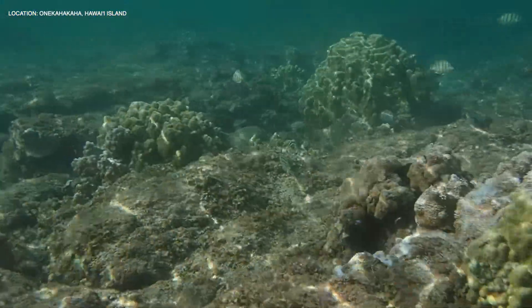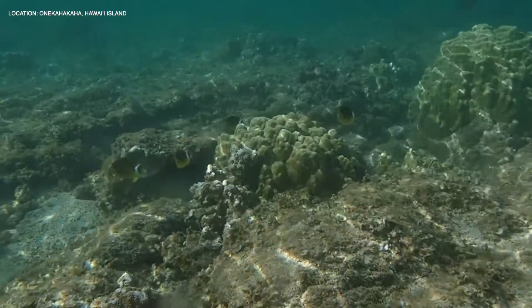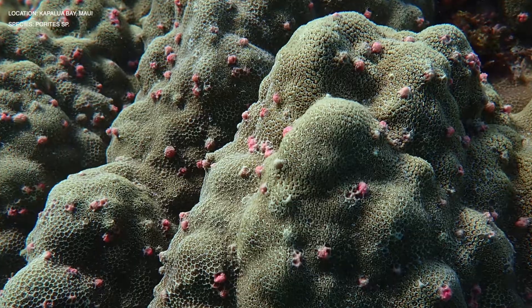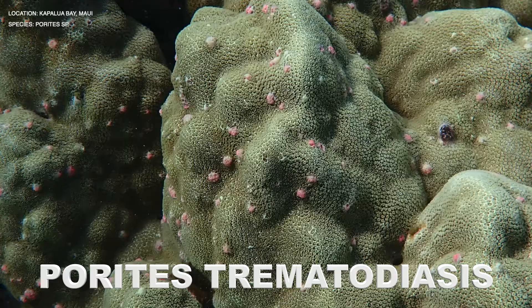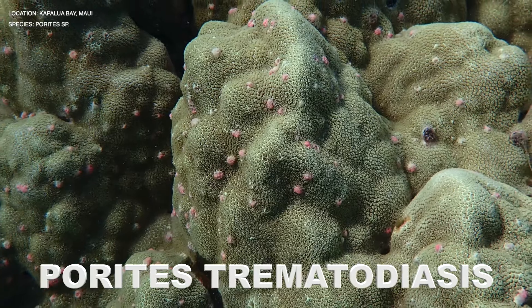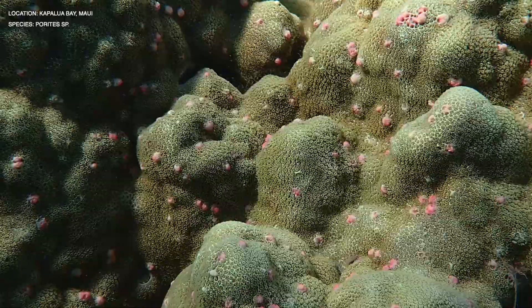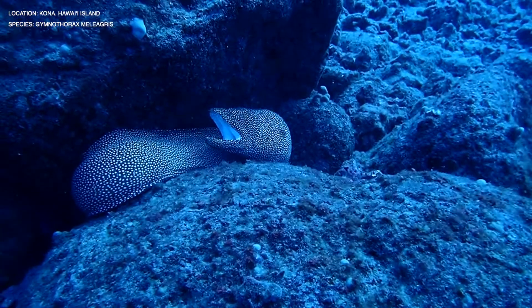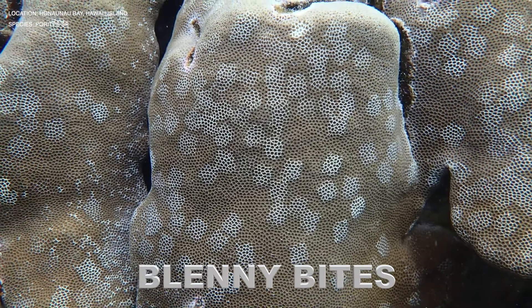Like all animals, corals are susceptible to disease. Diseases are characterized by specific lesions on the colony caused by a pathogen or parasite. For example, we know this coral has a condition called Porites trematodiasis because of the multifocal pink lesions on the colony surface. This condition is caused by parasitic larval trematodes. Some conditions may look like a disease or infection, but are actually normal biological interactions, such as these blenny bites on the surface of this lobe coral.